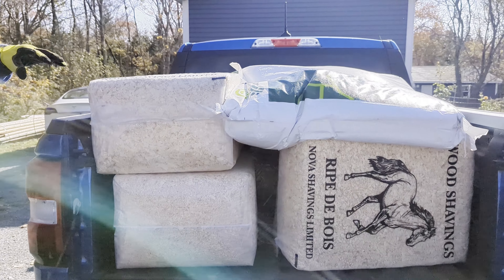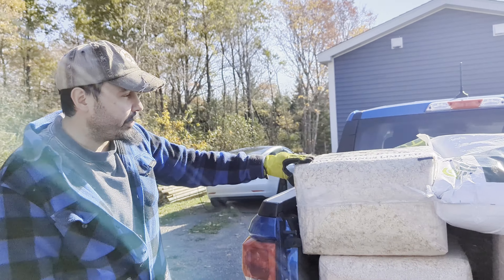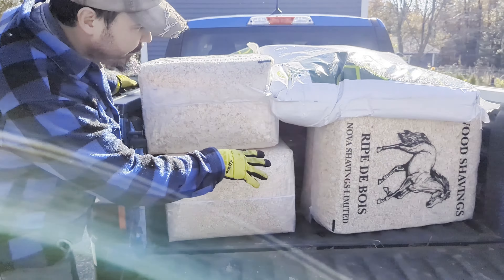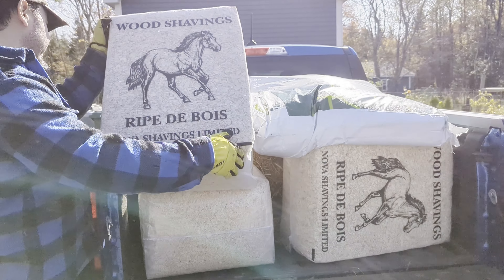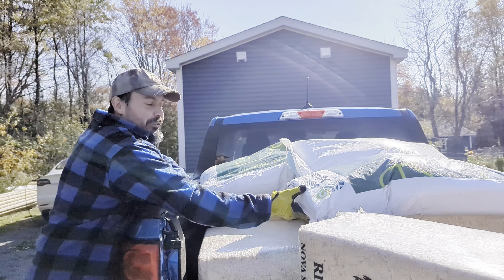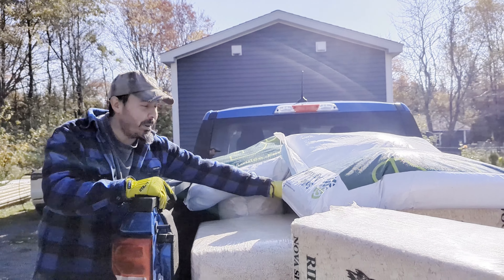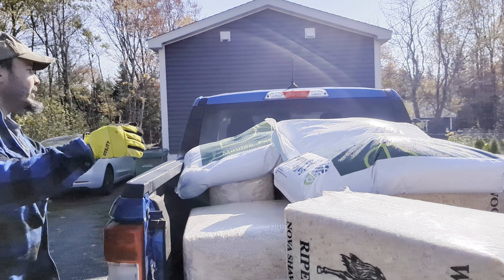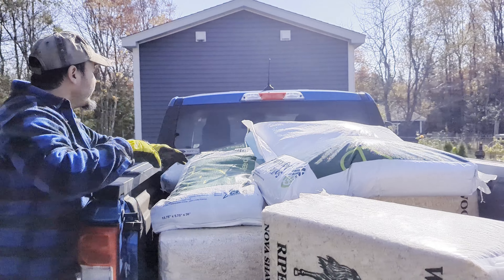It also goes to show that a small truck can get the job done — this truck has been handling things well. What we have is about four packs of shavings, a few bags of feed, and some straw for bedding. That's about what it looks like.